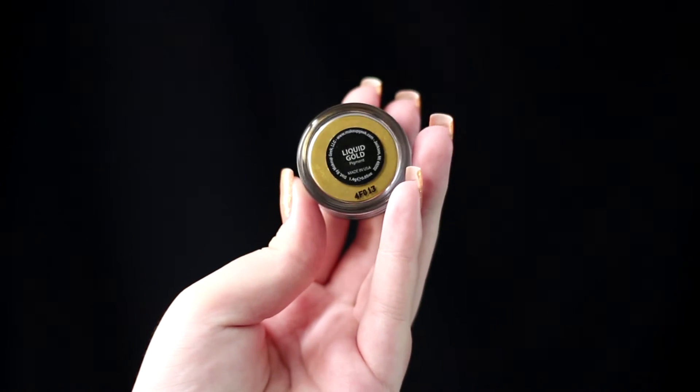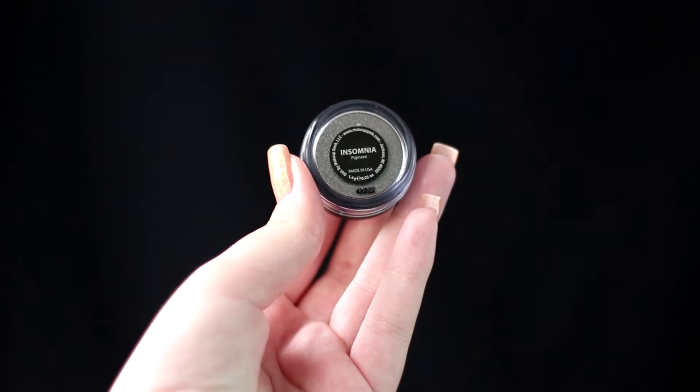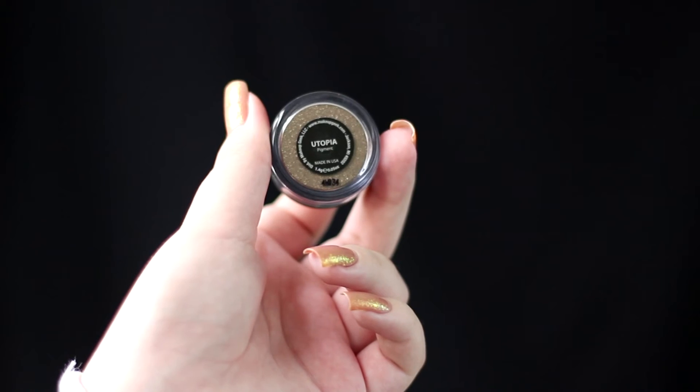One of my favorite things in the world: pigments. These are from Makeup Geek. One of them is called Liquid Gold, which is a beautiful yellowish gold — it's super pigmented, you don't even need primer. I also have Insomnia, which is my favorite. It is a duochrome with teal and brown in it. Finally, Utopia, which is an antique color. It has chunks of glitter in it, so you will need some glitter glue or a very sticky primer, because you will have a massive fallout.